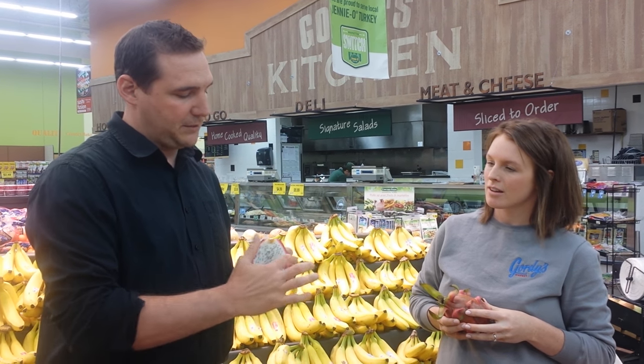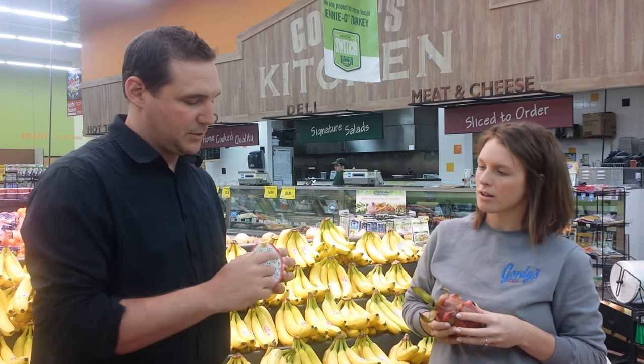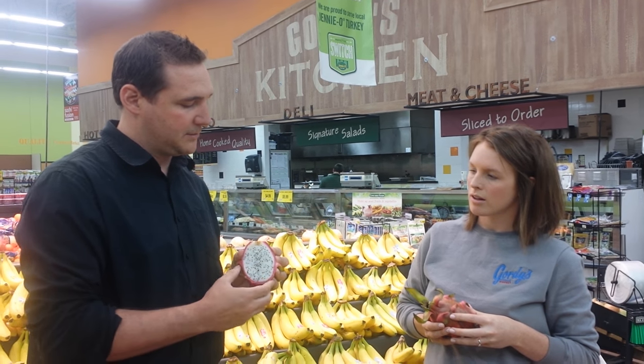So what you want to do is peel this outer skin — the fruit flesh is actually the white part here in the center. You can cube it, you can slice it, add it to salads, you can eat it raw, and it would also be great in a fruit salad.